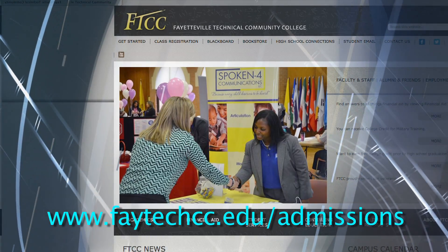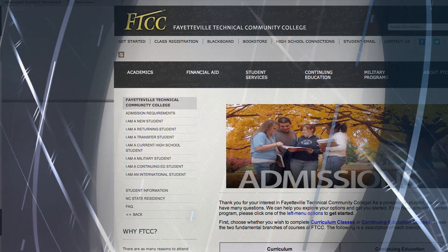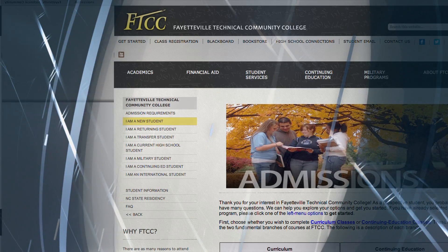Applying at FTCC is easy. The admissions application is online. Just click on Get Started. Select the tab that best describes you, such as I am a new student. Submit and you're on your way. There are no application fees.